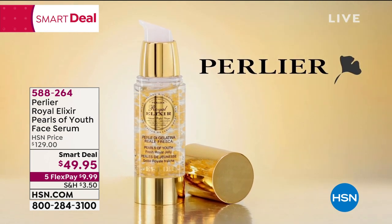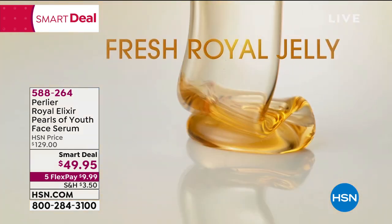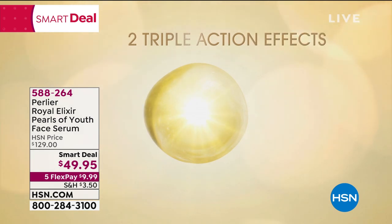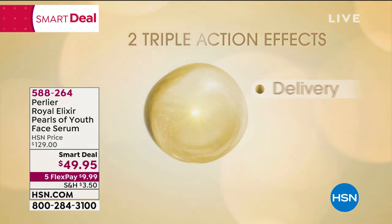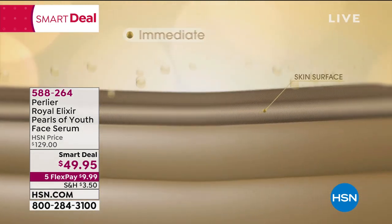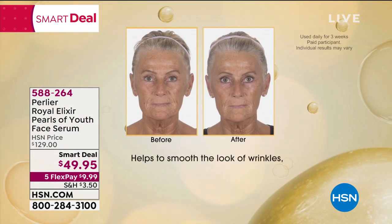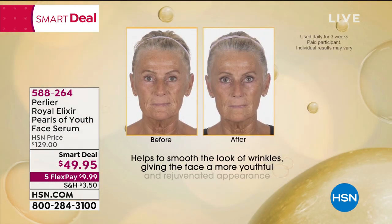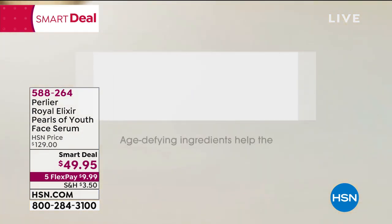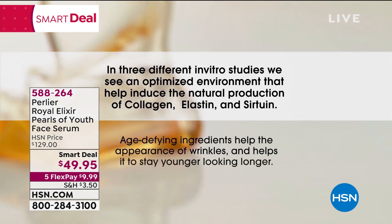Royal Elixir Pearls of Youth contains proprietary micro pearls, which release fresh royal jelly when applied. Perlier's Royal Elixir Pearls of Youth has two different triple action effects — one in delivery and one in function. Immediate, deep, long-lasting. It helps to smooth the look of wrinkles, giving the face a more youthful and rejuvenated appearance with a tighter, firmer look. Age-defying ingredients help the appearance of wrinkles and help your skin stay younger looking longer.